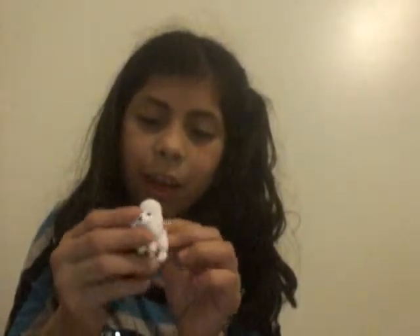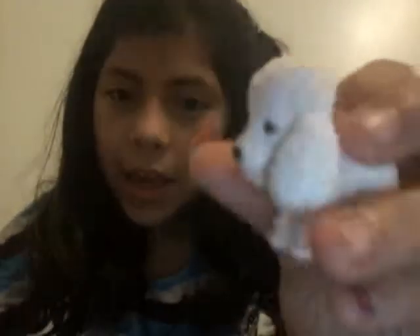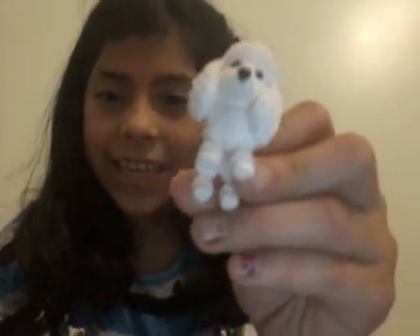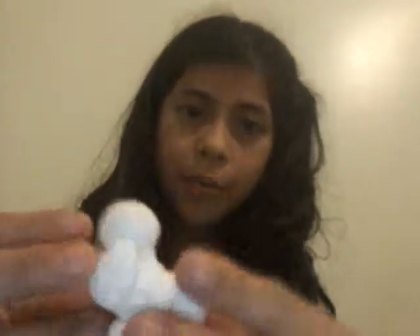Our next puppy — I like her so much, she's so cute. Her name is Gigi — what a beautiful name. So her name is Gigi and she is a poodle. Here she is right here, so cute.